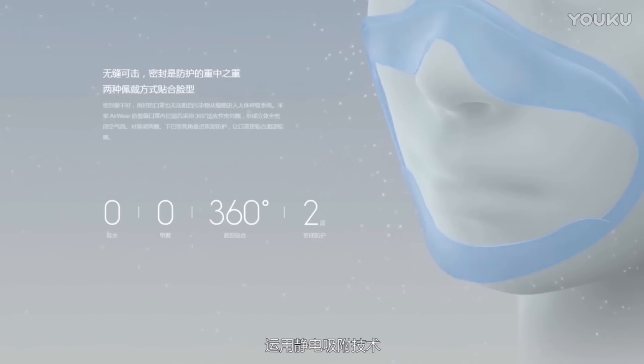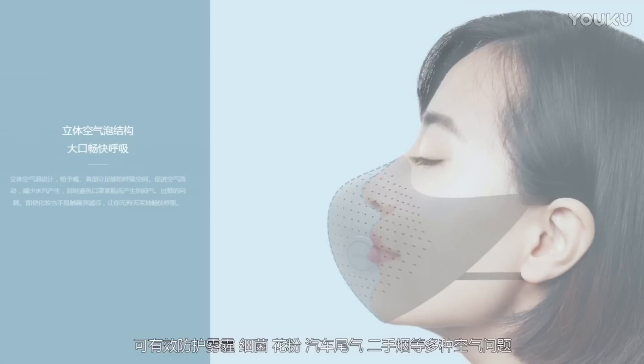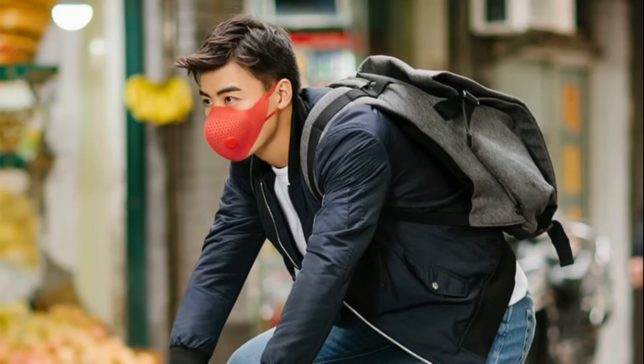The mask uses disposable air filter cartridges which have an efficiency to capture up to 98%. It can protect users from bacteria, pollen, and very tiny particles.